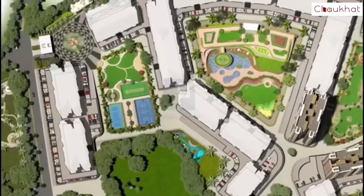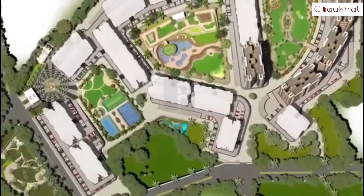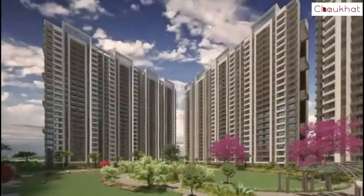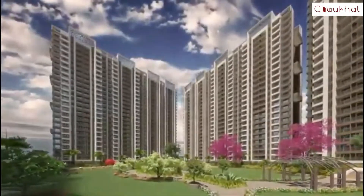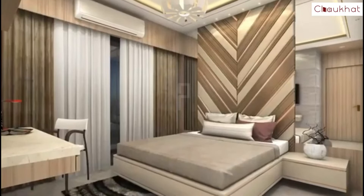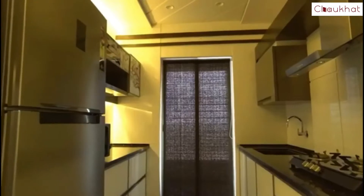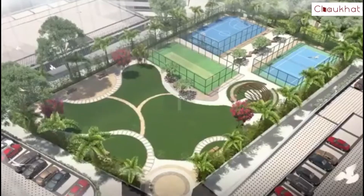Regency Anandham is a picture of perfection in terms of planning, design and layout. Regency Anandham has a perfectly balanced life-to-lifestyle ratio. The layouting of Regency Anandham is par excellence.